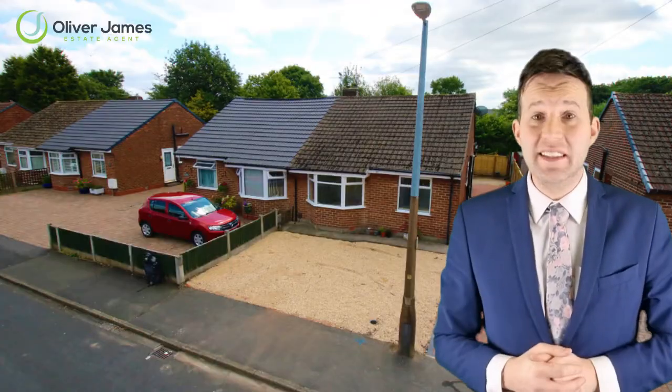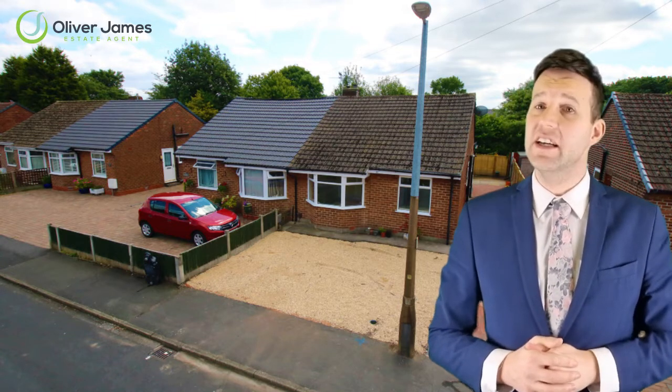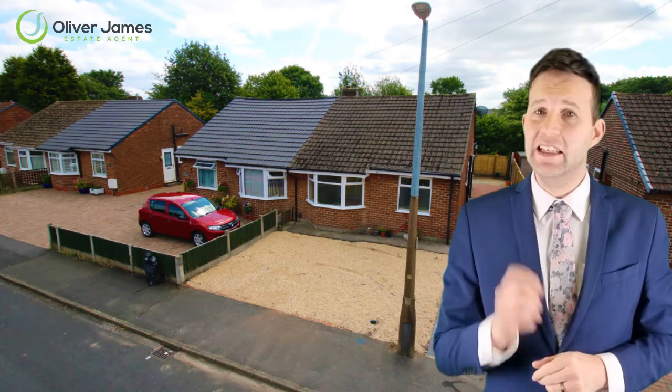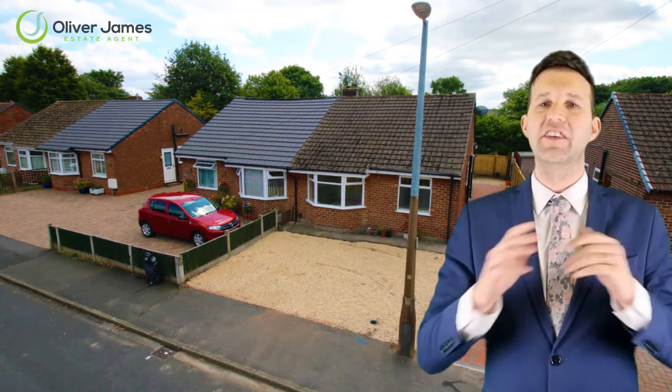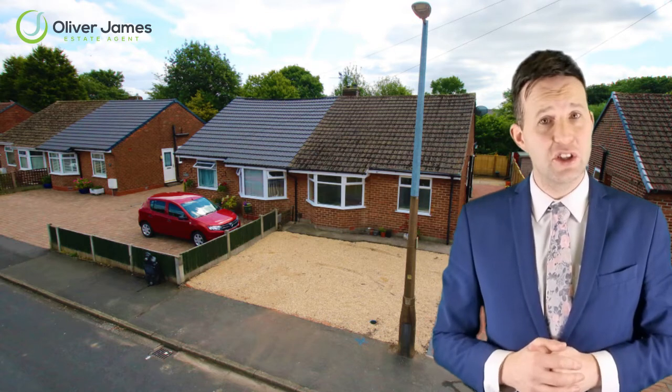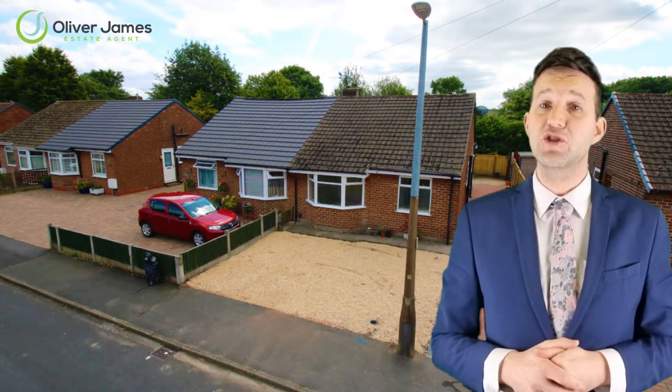This one is 16 Platts Drive, a two-bedroom bungalow advertised at £200,000. We showed around four viewers and then a lady looking to downsize told us this was the one for her. She put in an offer of full asking price — £200,000 — with the property being on the market for just two weeks and five viewings.